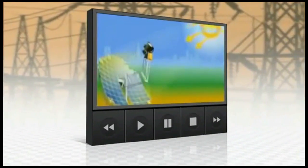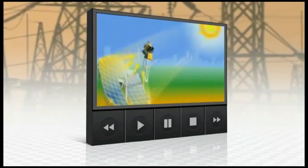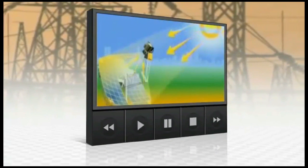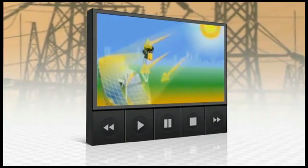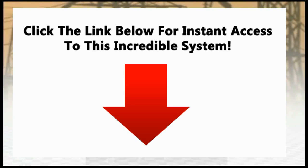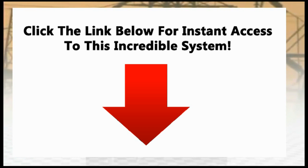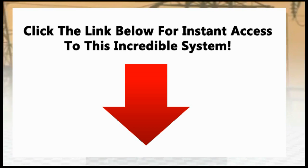An array of parabolic dishes focus the sun's rays on the Stirling engine, which acts as the conversion unit. The Stirling engine is a very simple, elegant, and efficient system that takes this intense heat from the sun and heats a gas. In this case, we're using hydrogen as the working gas. And when you heat the gas, it expands, which pushes the piston down.